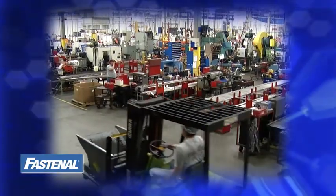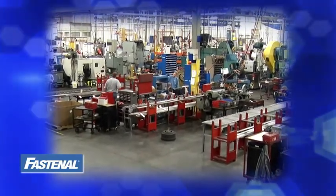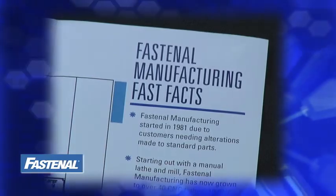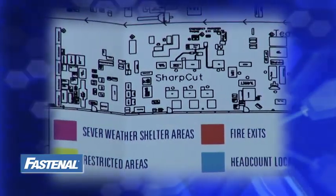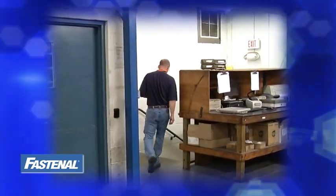Before entering the shop floor, you'll be given two items that will help you with your tour. The first is a safety brochure that not only gives you a few fast facts about Fastenal manufacturing, but also gives you the layout of the shop floor. This includes the location of all fire exits, severe weather shelters, and restricted areas within the factory walls. Your tour guide will also point them out as you take your tour.